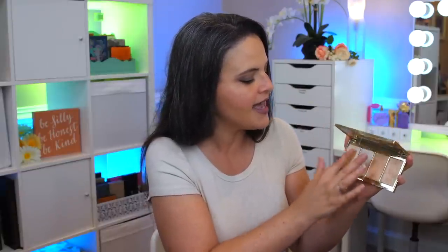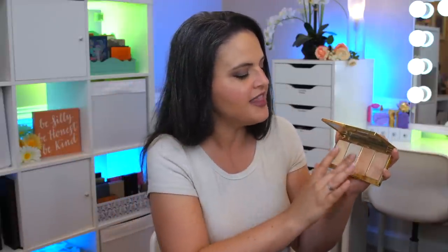The only palette I have left is the highlighter palette and I pretty much always bring this one when I travel. This is the Tarte Skin Twinkle Volume 2 Lighting Palette — very old and I love it still. I mostly use this shade called Daylight, which is just a perfect glowy highlight for me. This one called Skylight is another that I use a lot.